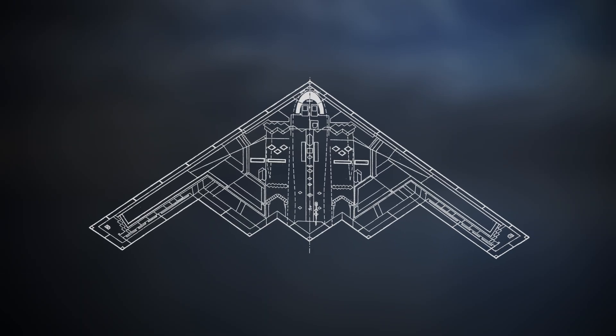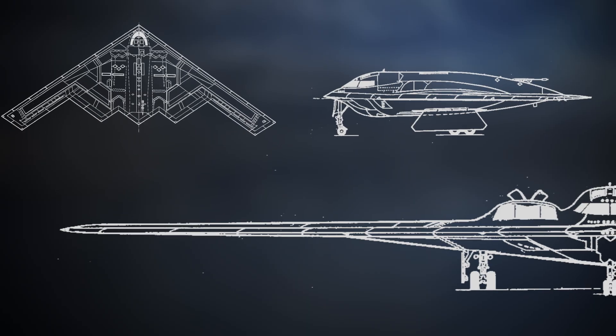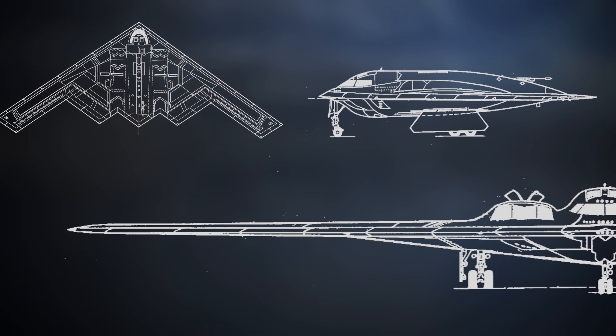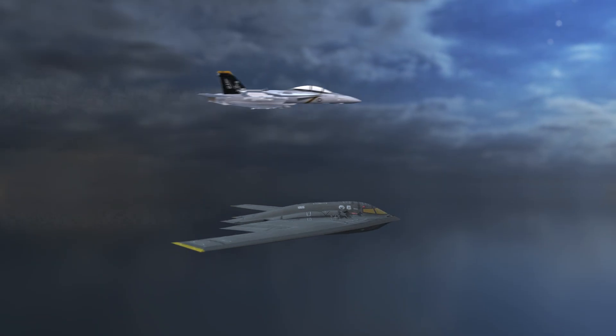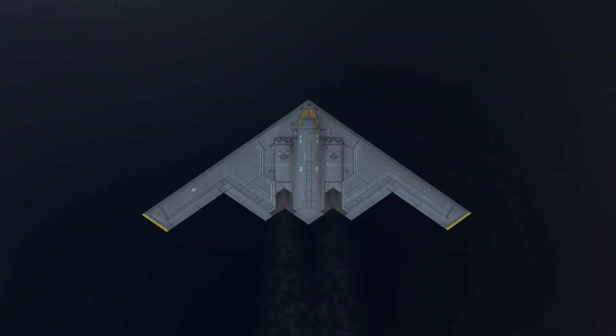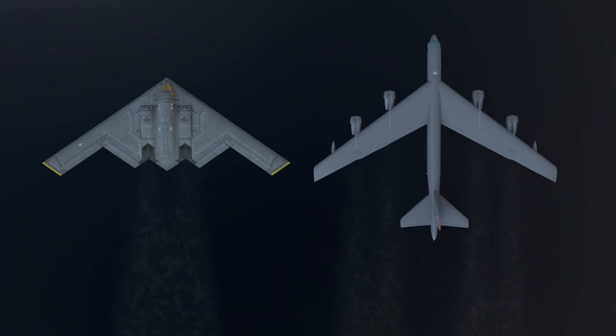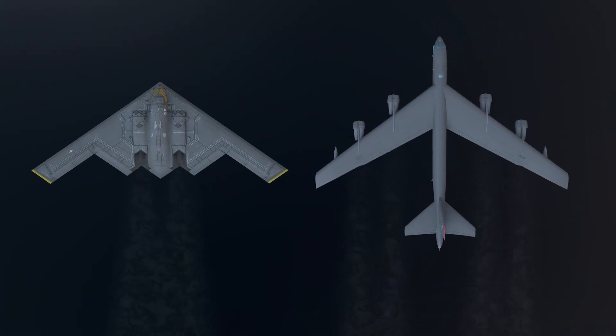This aircraft stands out thanks to its unique flying wing shape — it appears to be a single, broad wing without a conventional tail or body. Even though it's about the same length as a fighter jet at 69 feet, its wingspan is massive at 172 feet, nearly as wide as the legendary B-52 Stratofortress.